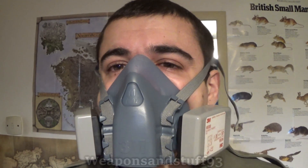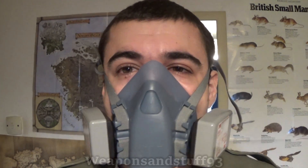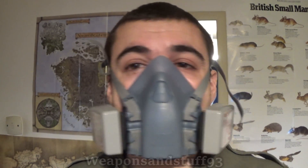Where might wearing a gas mask or respirator actually be useful for hay fever? One situation is mowing the grass - this is always really annoying. You want to mow the grass but you have an allergy to grass or hay fever, so you're in a tough scenario. The solution: wear something like this or a full-face respirator while mowing. You're probably only going to spend 10 to 20 minutes mowing the grass, so wearing a respirator will make it a lot more bearable.